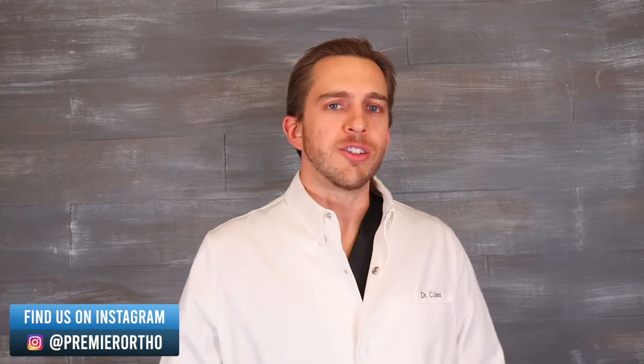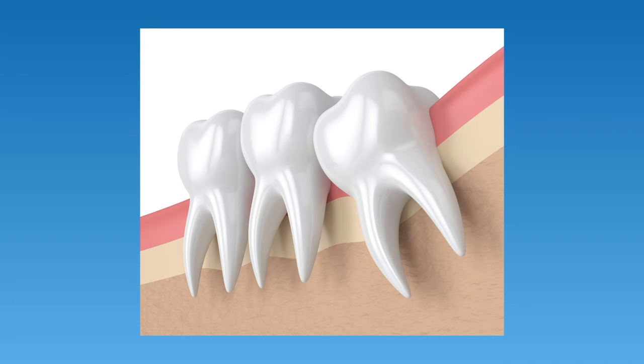Before we get into retainers, let's start by answering the more immediate question: why do we need retainers in the first place? Why don't teeth just stay where orthodontists put them? The period just after your braces or Invisalign are removed is when your teeth are at most risk of shifting. This is because there are fibers in the gums that are still remodeling to the new tooth position.